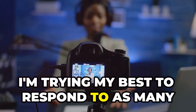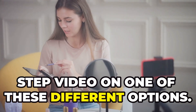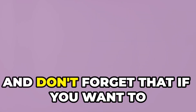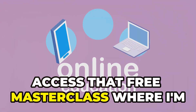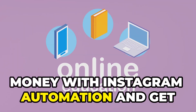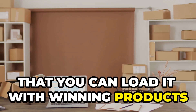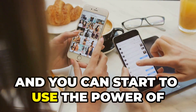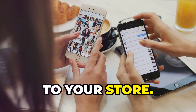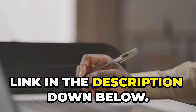I'm trying my best to respond to as many comments as I can, and I want to make a full step-by-step video on one of these different options — so make sure you comment down below. And don't forget, if you want to access that free masterclass where I show you exactly how to make money with Instagram automation and get more engagement on your posts so you can load it with winning products and drive traffic to your store, you can access that free masterclass by clicking the first link in the description below.